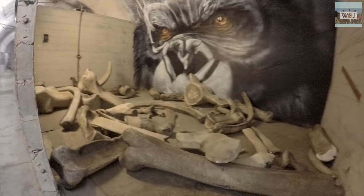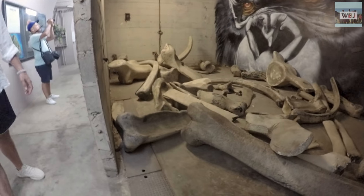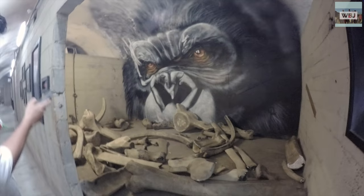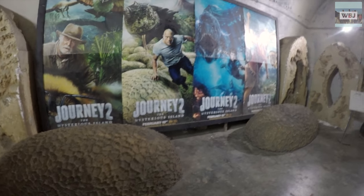Today, however, the bunker serves a different purpose. It is used as a mini-museum full of props, sets, and photographs from the films and television shows that have been shot at this breathtaking ranch.